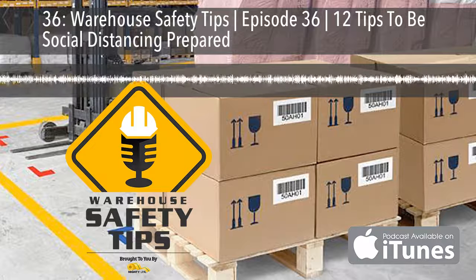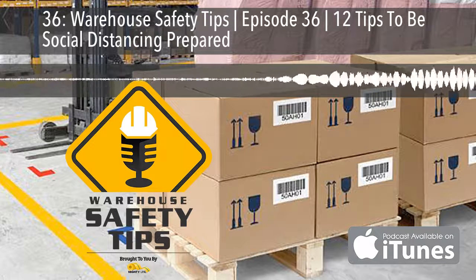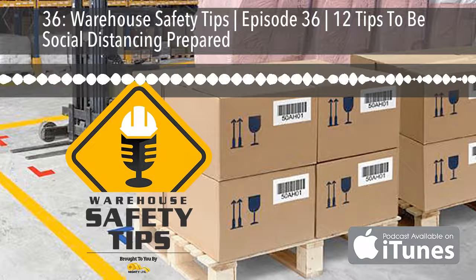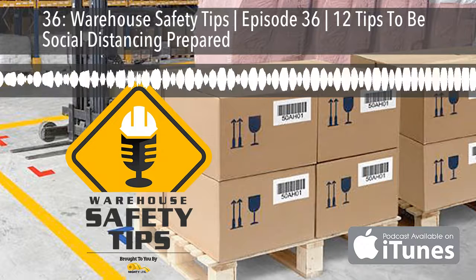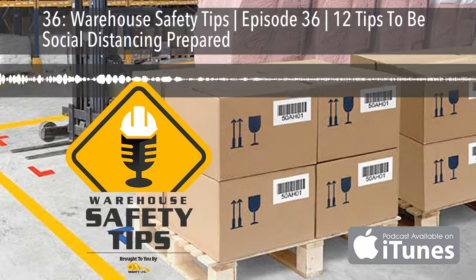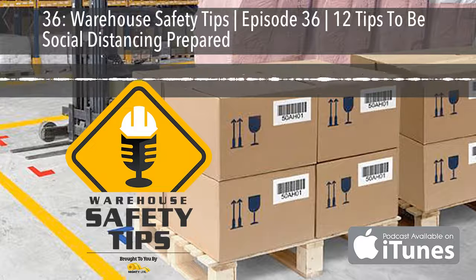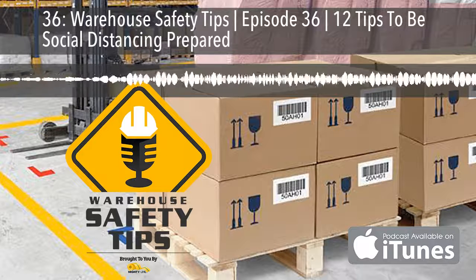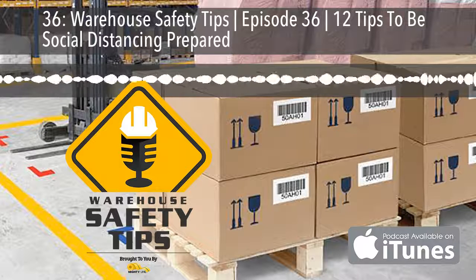Eleven: consider staggering shifts. And twelve: schedule breaks strategically. Being social distancing prepared will assist in keeping you and your staff safe, and that's what we're here for. We hope you enjoyed this episode of Warehouse Safety Tips. If you visit WarehouseSafetyTips.com, you'll find the show notes for this episode and access to all of our blog posts, previous podcasts, advertiser information, and much more.